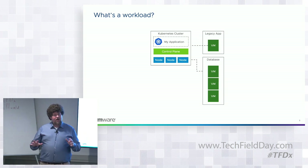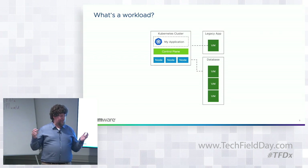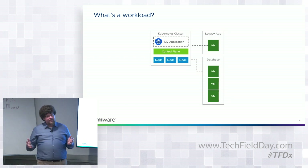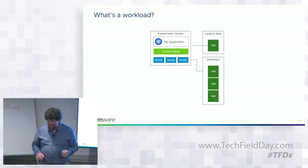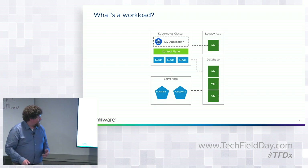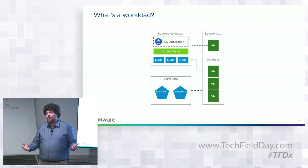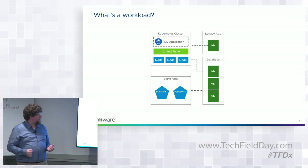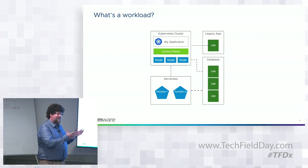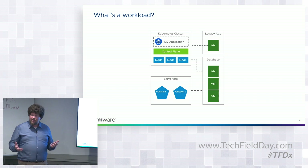A lot of the talk in cloud native is about stateless 12-factor applications. And I always like to say, behind every 12-factor application is an angry DBA who made the whole thing work and doesn't get any credit. And then we even have things like serverless popping up — potentially something after Kubernetes in a world where we don't even think about nodes or computers or containers anymore. We think this is the shape of a modern enterprise application — it's not containers or VMs, it's all of these things mixed together.